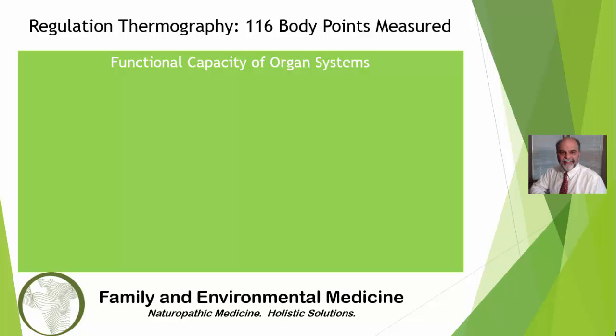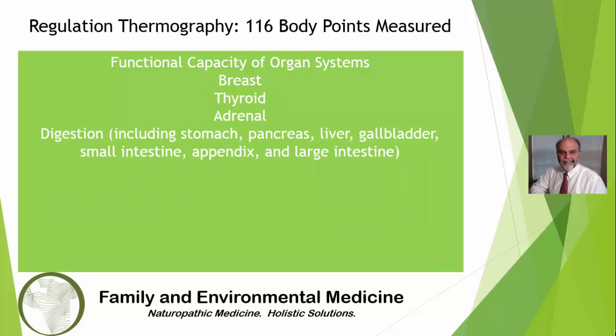Using the principles of physiological regulation, regulation thermography provides objective information about functional capacity of the body and its underlying organ systems. A regulation thermography test will assess the health of the following organ systems: breast, thyroid, adrenal, and digestive — including the stomach, pancreas, liver, gallbladder, small intestine, appendix, and large intestine.